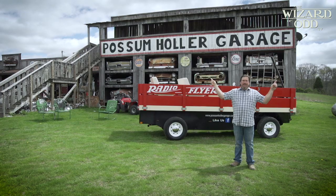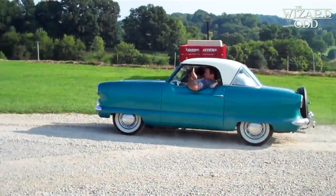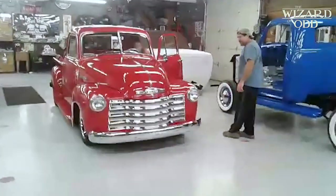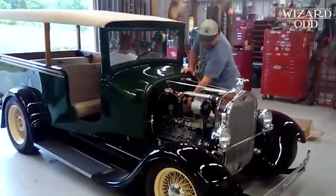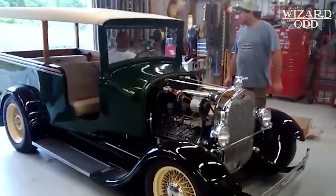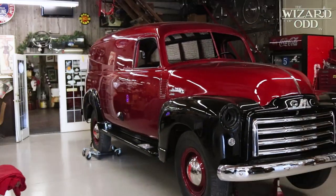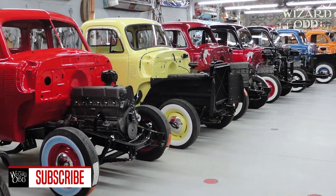I'm Max Davis and welcome to Possum Holler Garage in Sawdust, Tennessee. The day-to-day living around here is actually trucks. We work on a lot of trucks, mostly classic trucks. That's kind of like our bread and butter and we definitely have the truck blood going on around here.